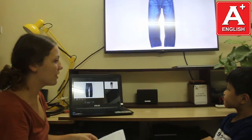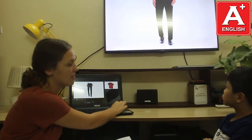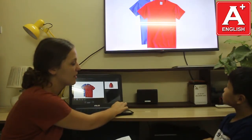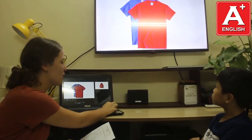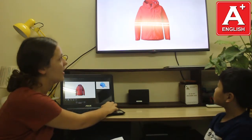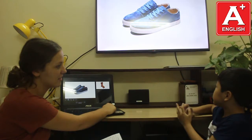Teacher: Can you tell me what are these? Student: They are jeans. Teacher: Yeah. And what are these? Student: They are scarves. Teacher: Good. What are these? Student: They are dresses. And do you know the material? Student: The material is cotton. Teacher: Cotton, yes. And do you like these t-shirts? Student: Yes, I do. Teacher: Good. And what is it? Student: It's a jacket. Teacher: Yeah. What are these? Student: They are shoes. Teacher: And do you like these shoes? Student: Yes, I do.